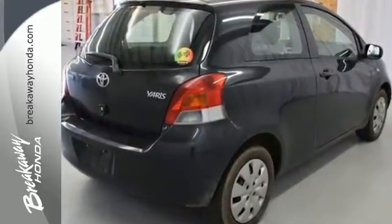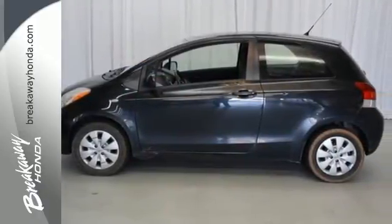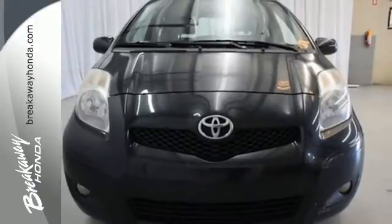If you're looking for a compact economy car loaded with comfort, style, and technology, look no further than the top-selling Yaris. Come on in today and see this one for yourself.